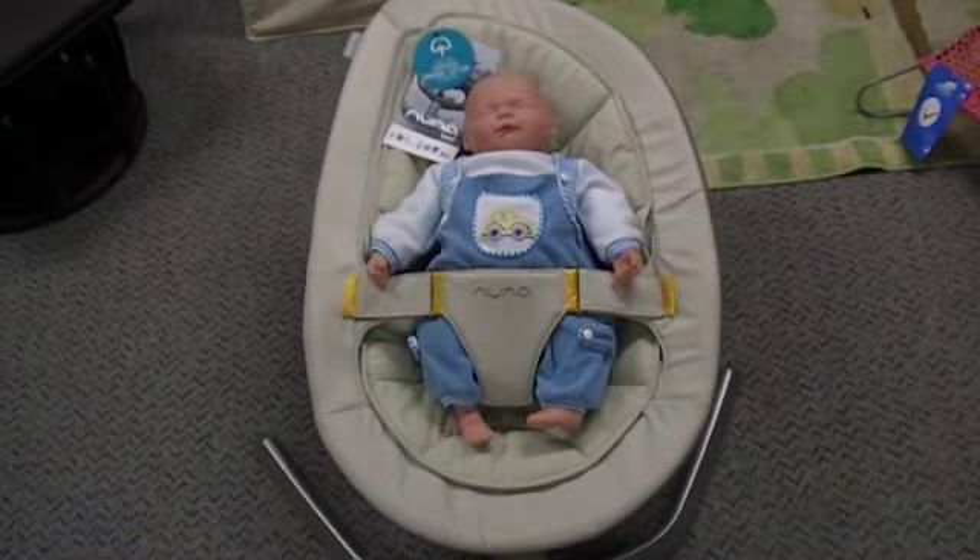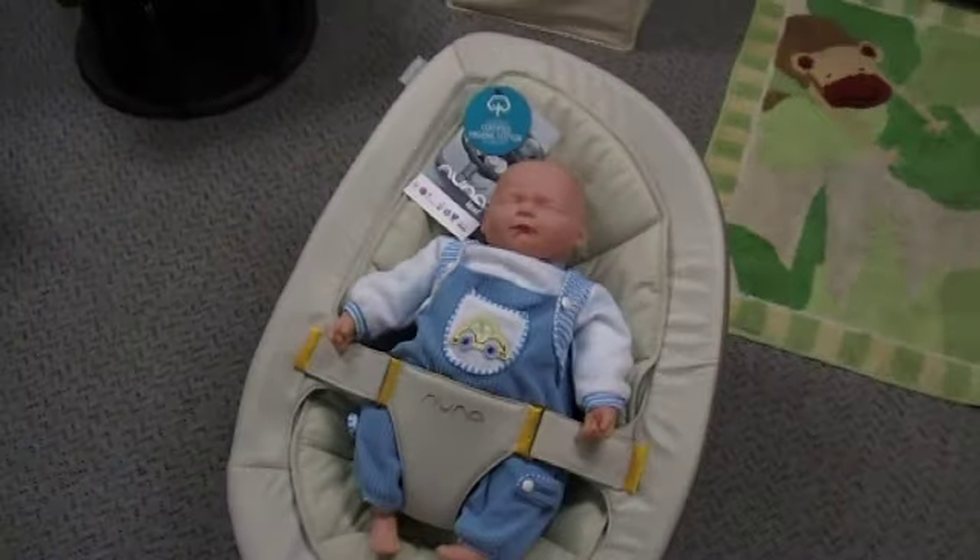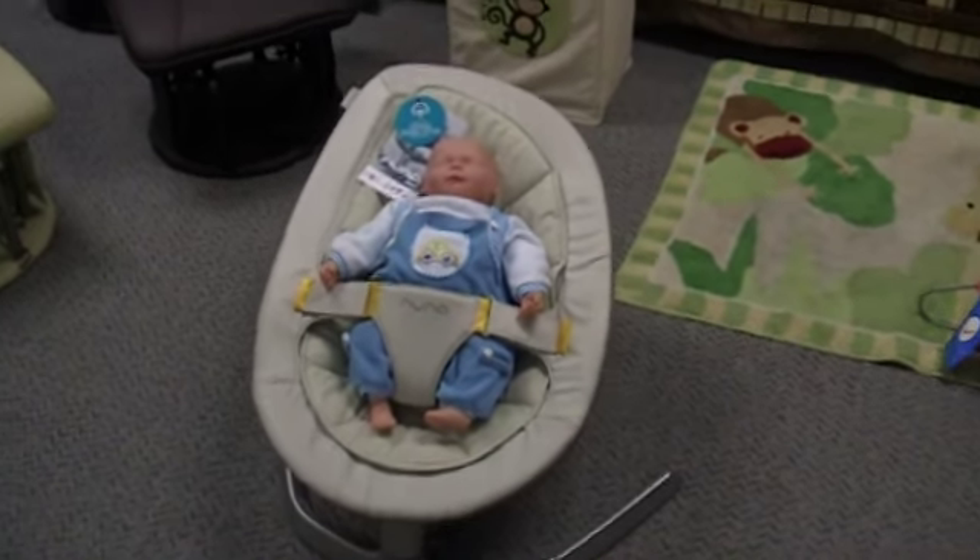We've got so many on pre-order, it's not funny, so we know they're going to run out of stock. If you want one, get it now. Don't wait.